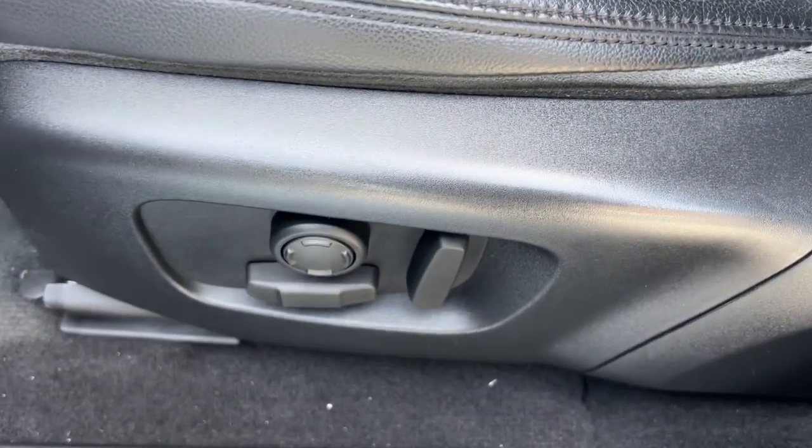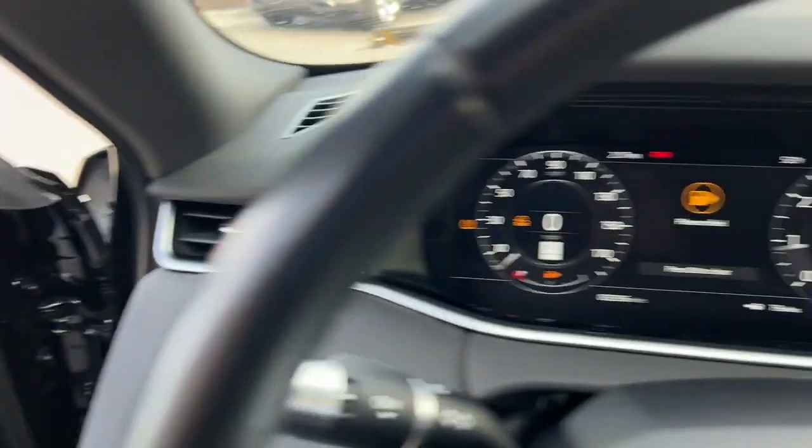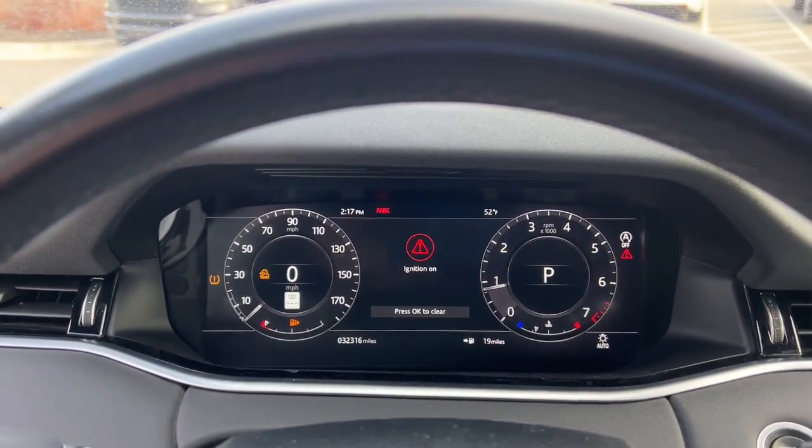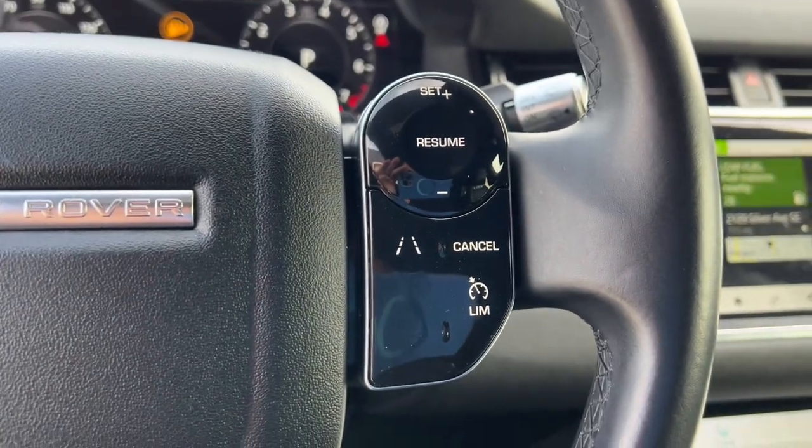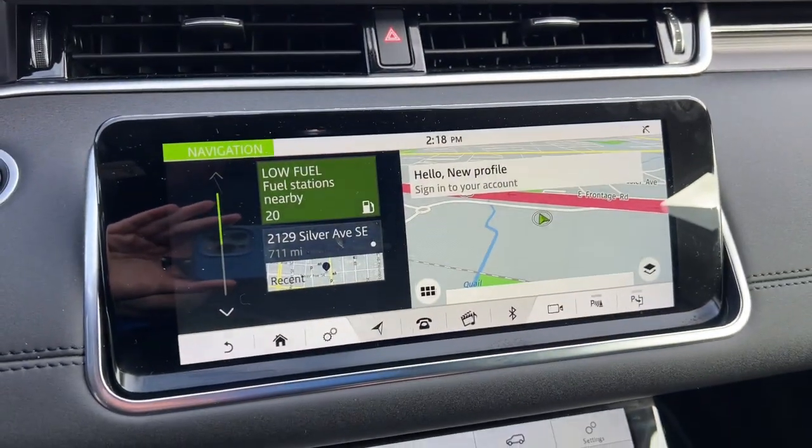These are just some of the great options this vehicle comes with: all-wheel drive, navigation system, keyless entry, four-cylinder engine, satellite radio, remote engine start, power passenger seat, power liftgate, backup camera, and lane-keeping assist.